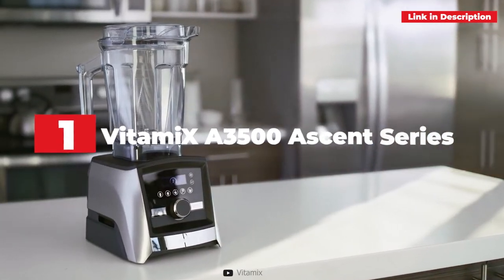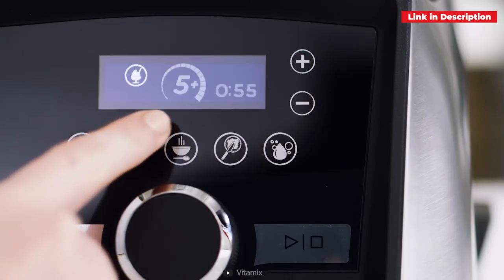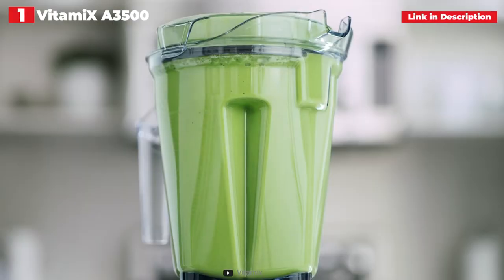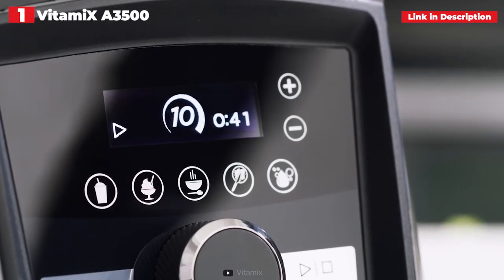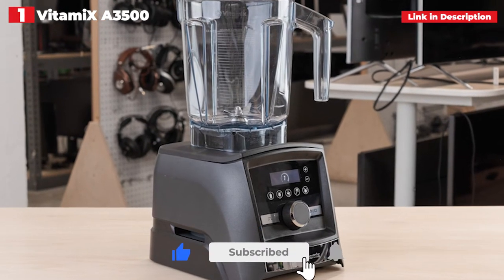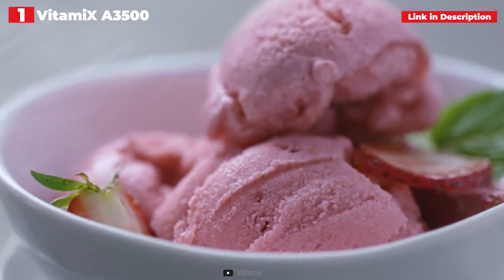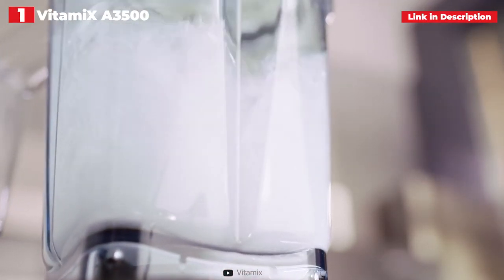1st place: the Vitamix A3500 Ascent Series Smart Blender. The Vitamix A3500 Ascent Series Smart Blender really wowed us when we used it. It has incredibly sharp stainless steel blades that blended whatever we threw at it, and a plastic pitcher that can handle both hot and cold contents. It is as high-tech as a blender can get, with 5 settings to select from. Additionally, it features a manual dial with 10 speed settings, and we adore how the pitcher just pulls away from the base without turning, making it more accommodating for both left and right-handed users.